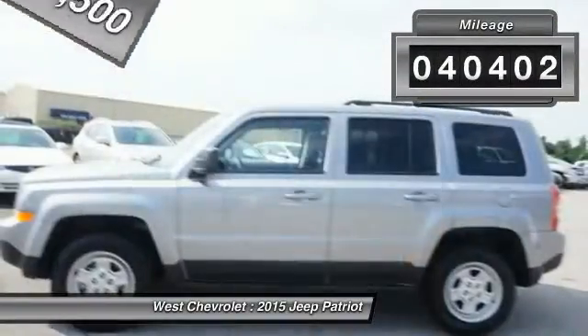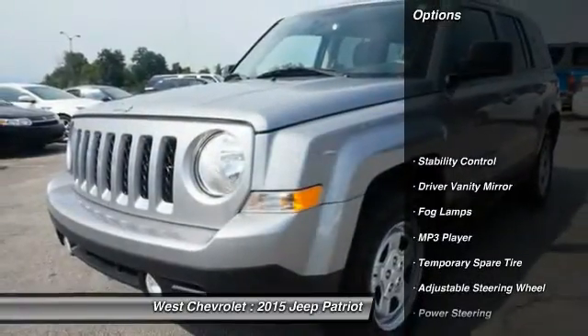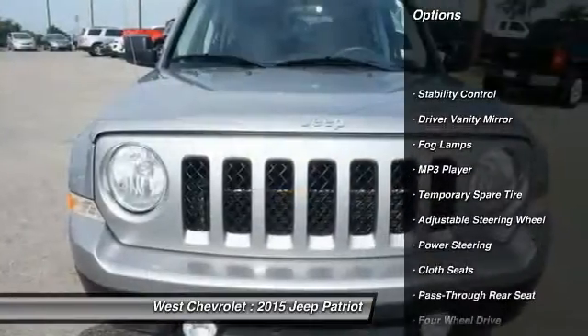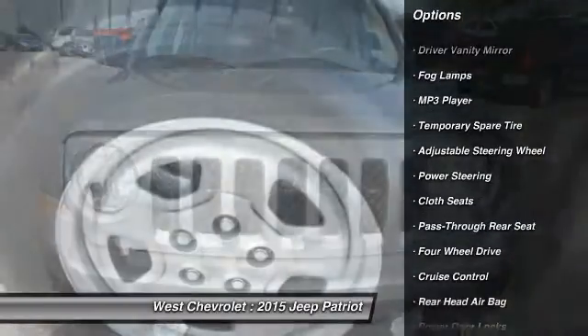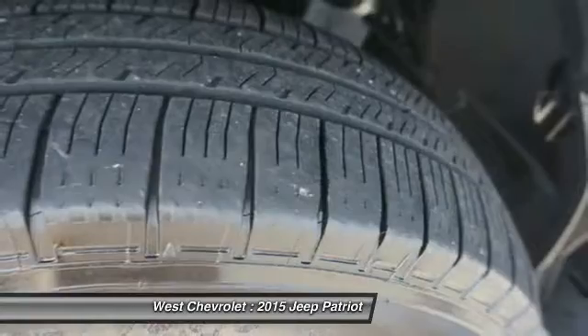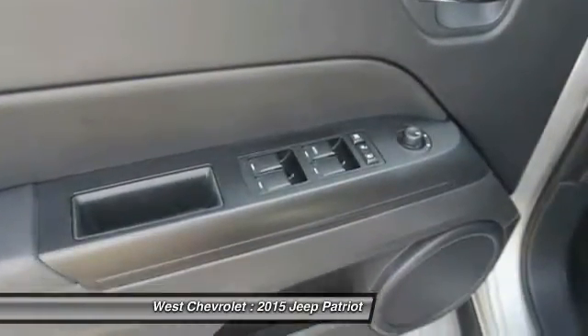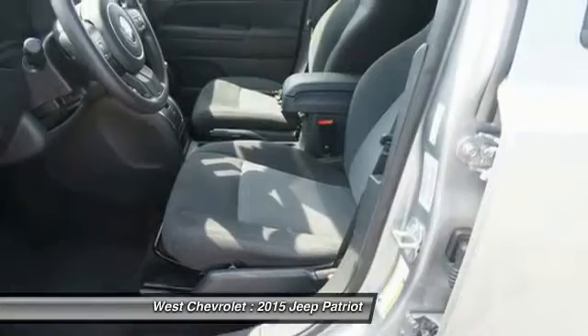This vehicle has less than 45,000 miles. Here are some of this vehicle's great options: traction control, stability control, adjustable steering wheel, power steering, driver airbag, four-wheel disc brakes, cruise control, four-wheel ABS, four-wheel drive, and rear defrost. Come take a test drive today.